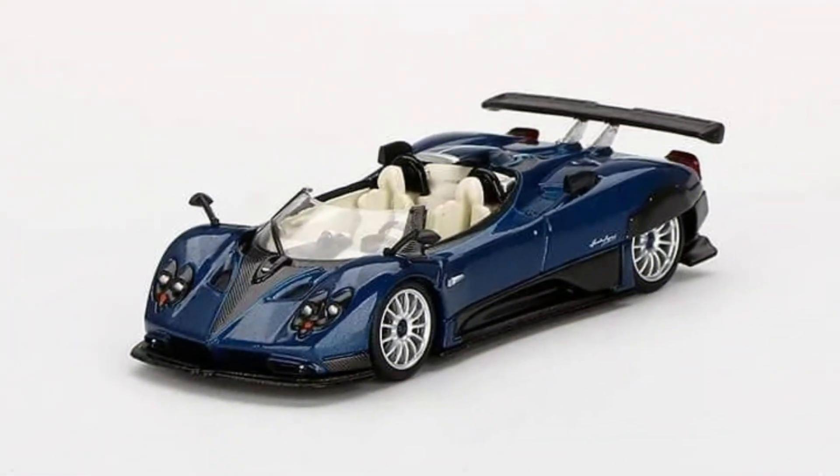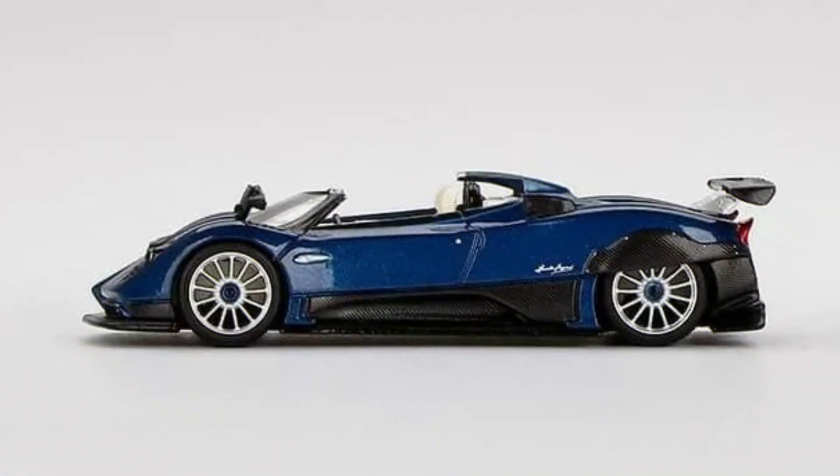Mini GT presents the Pagani Zonda HP Barchetta in blue tricolore. Material: diecast. Release date: June 2022.